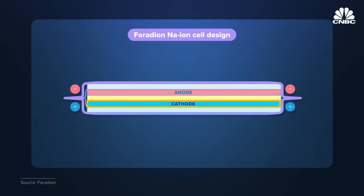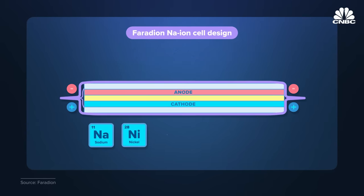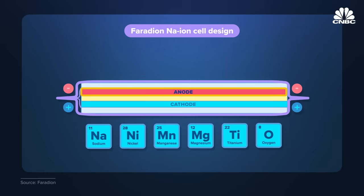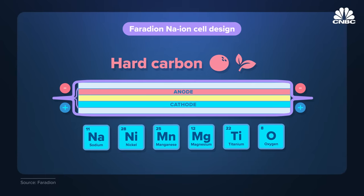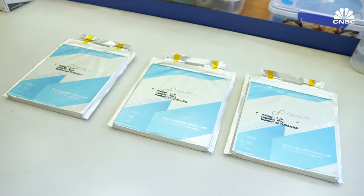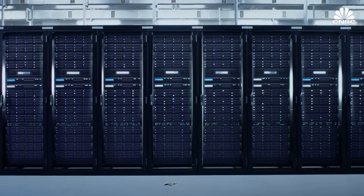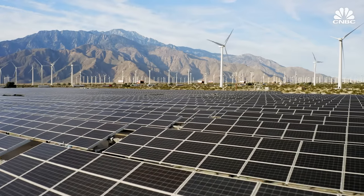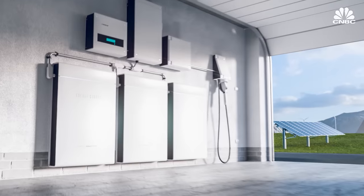The cathode in Faradion's battery cells uses a chemistry known as sodium layered oxide, containing sodium, nickel, manganese, magnesium, titanium, and oxygen. The anode is made of hard carbon, which comes from coconut shells or other biomass materials. Faradion is initially focusing on producing batteries for the stationary energy storage market — including backup power for telecom companies or storing excess energy generated by renewable resources like wind and solar, either at grid scale or in individual homes.